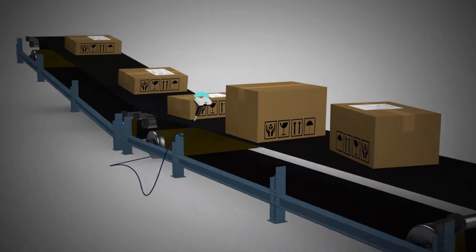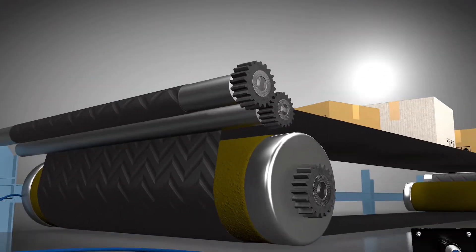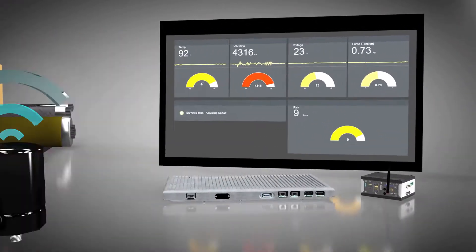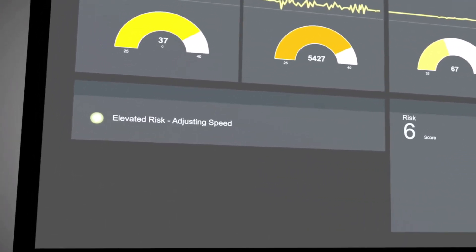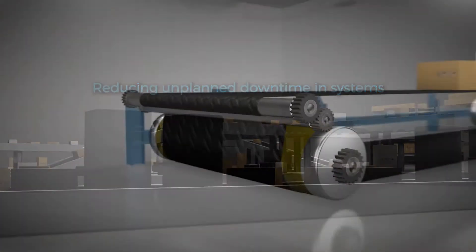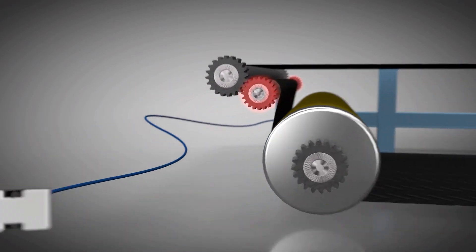If the system detects abnormal sensor readings without external stressors, an automatic request for maintenance can be targeted to the specific component which is producing the abnormal readings. This greatly reduces unplanned downtime in current systems where it may not be immediately obvious which component needs maintenance.